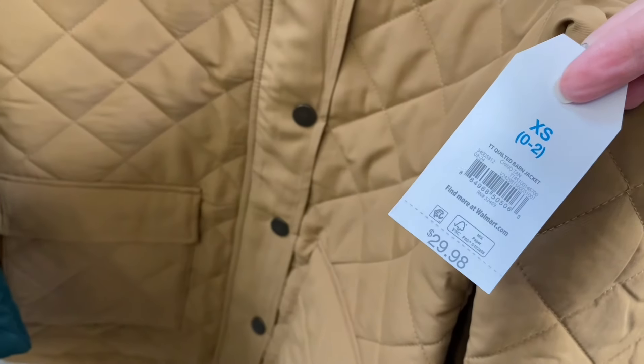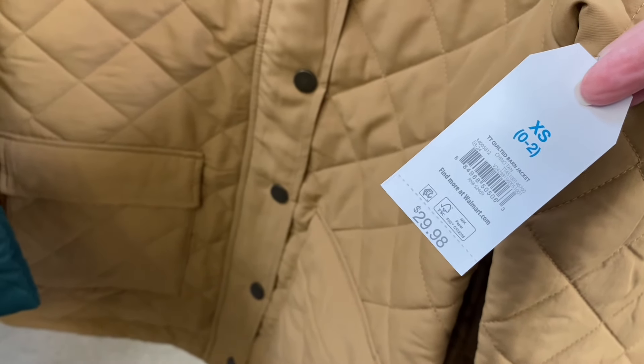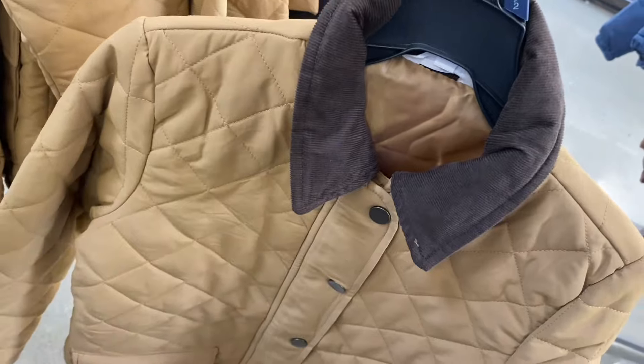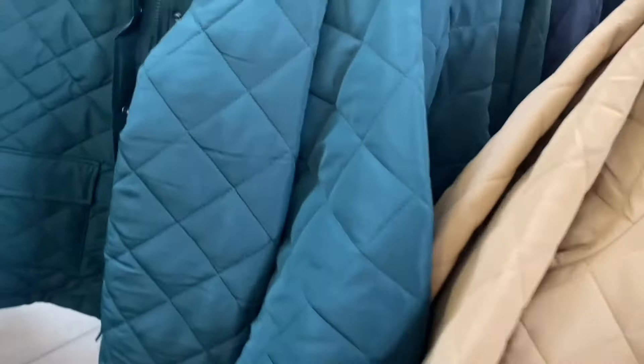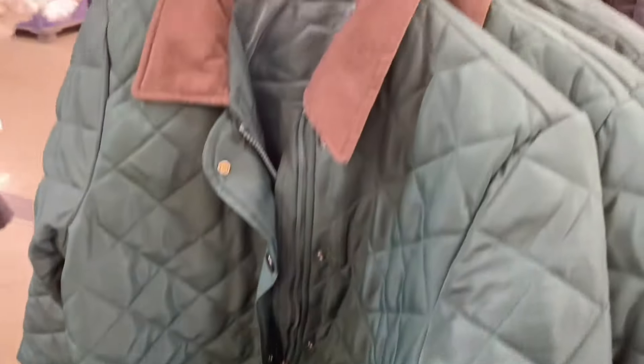I did say on one video they'd probably get more coats, and look — these are actually better than last year's. It's a quilted barn jacket for $29.98 by Time and True. It's like ribbed corduroy on parts and quilted on the rest. These are extra extra small through 3XL and come in plus size online. You can also get it in green.